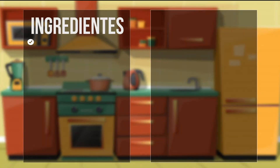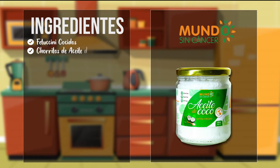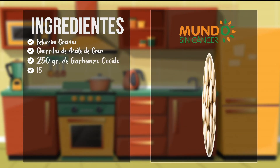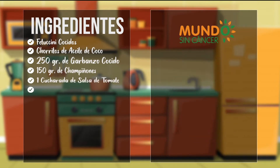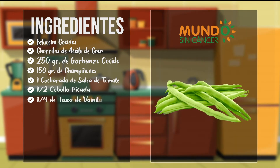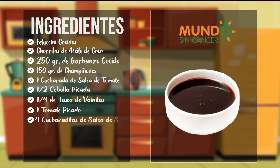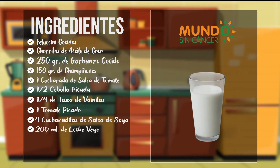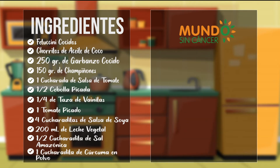The ingredients we are going to need are: cooked fettuccine, salt, 250 g of chickpeas, 150 g of mushrooms (champiñones), 1 tablespoon of tomato sauce, half a chopped onion, a quarter cup of green beans (vainitas), 1 chopped tomato, 4 teaspoons of soy sauce, 200 ml of plant-based milk, half a teaspoon of Amazonian salt, and a teaspoon of turmeric in the water.